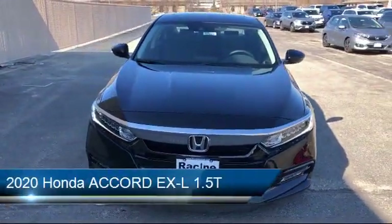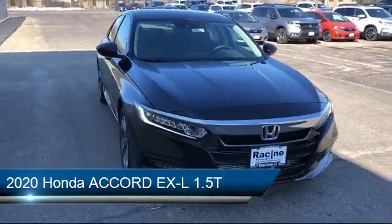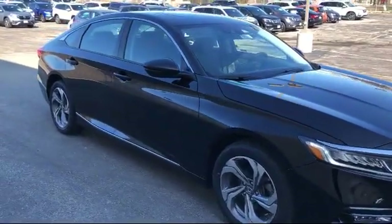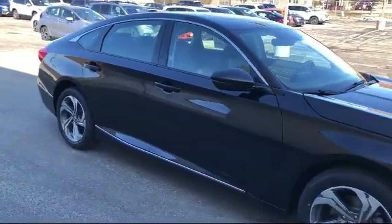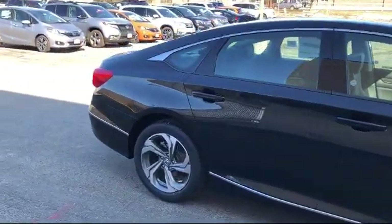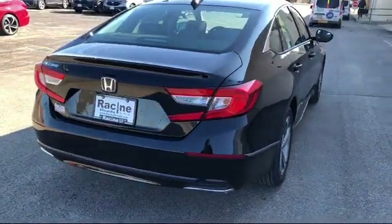It comes equipped with Cross-Traffic Alert, Blindspot Monitor, Bluetooth Smartphone Integration, Power Outside Mirrors, Heated Front Seats, Leather-Wrapped Steering Wheel, a Powerful and Efficient Turbo-Charged Engine, Lane Keep Assist, Climate Control, and Steering Wheel Controls.